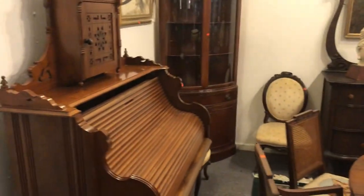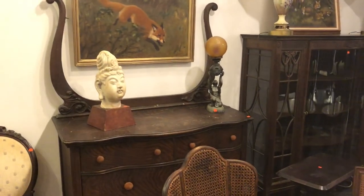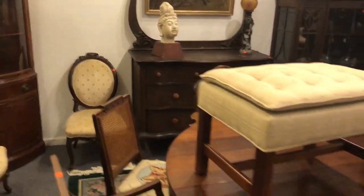Nice corner cabinet, a great oak roll top desk, and of course more art as you see. There's a nice oriental marble bust, a nice Art Deco lighting fixture, and a corner cabinet.